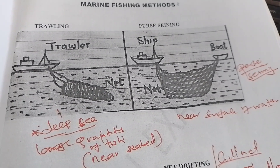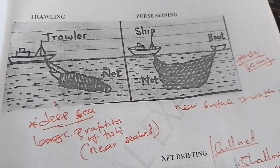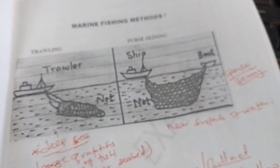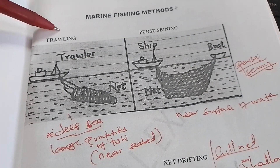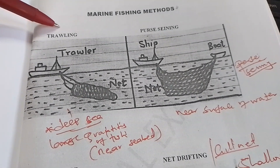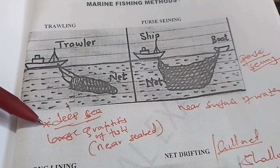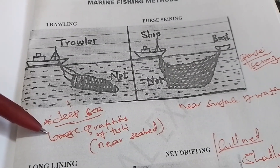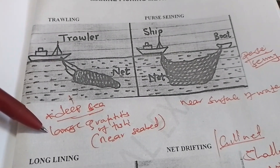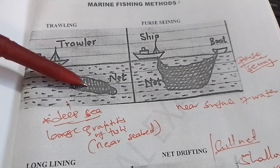The first method is the trawler or trolling method, whereby a port or ship acts as a trawler that pulls the net. The trolling method is one of the most common fishing methods used in marine fishing. It is best used in deep sea and catches fish in large quantities. It can also be used near the seabed. This is the first prediction of a fishing method likely to be tested.